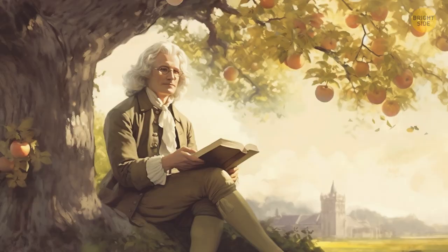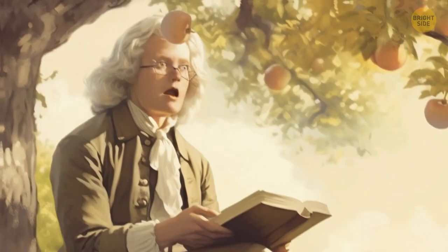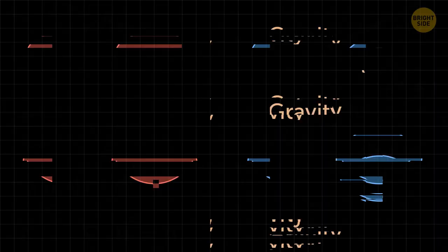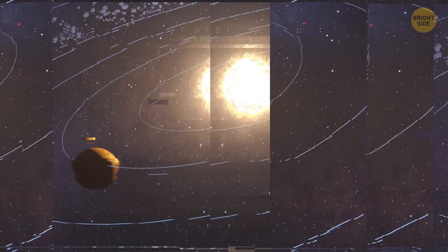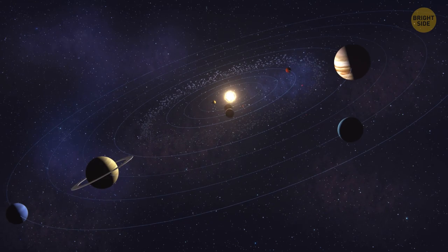We've learned a lot about gravity from the legendary Isaac Newton — the first to invent the law of gravitation. He taught us that any two objects in the universe are attracted to each other, like they have a secret gravitational crush going on. How strong this attraction is depends on how big the objects are and how close they are to each other. Gravity isn't just a two-object dance — it's a complex space choreography. Take our solar system: the sun uses its gravitational pull to keep all the planets in their orbits, but each planet also has its own gravitational pull, tugging at the sun and even neighboring planets.